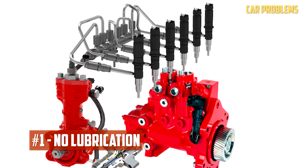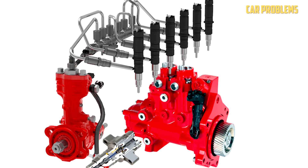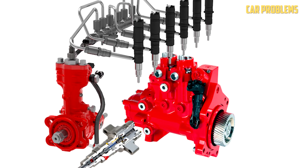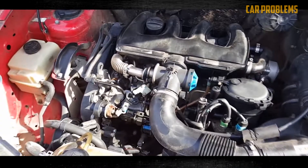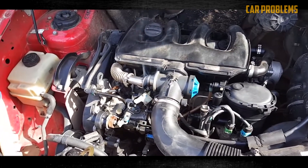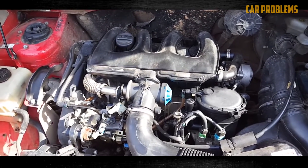No lubrication. In order to maintain the system's components, proper lubrication from diesel fuel is required. In contrast, gasoline lacks any lubricating qualities. Lack of lubrication can cause the metal parts to start rubbing against one another and causing friction. This issue causes the components of the fuel system to wear out abnormally.